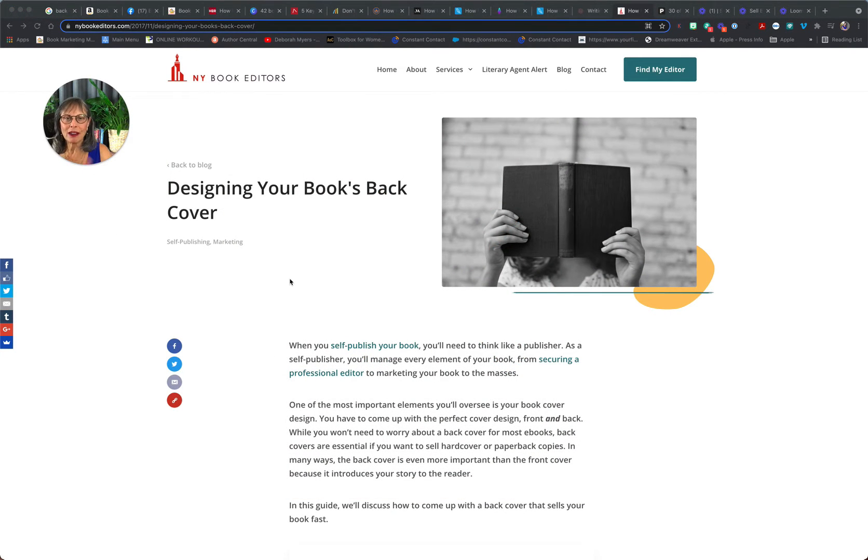The New York book editors have a great article about discovering what to put on the back of your book cover and what are the most critical elements. I will include links to all of the websites I'm talking about. The book cover is a way for you to connect with your audience and tell them what's the surprise inside the book.